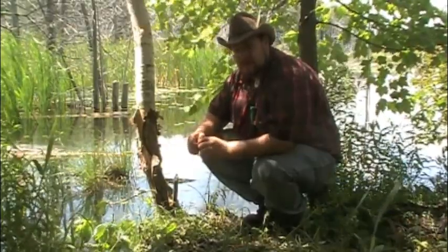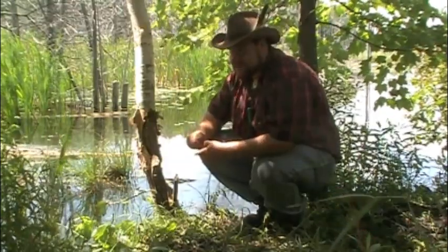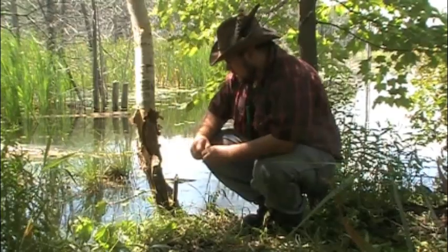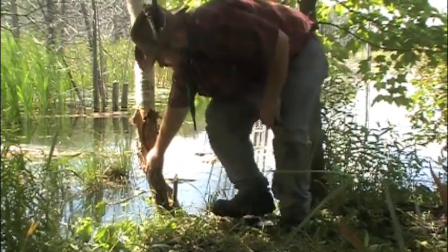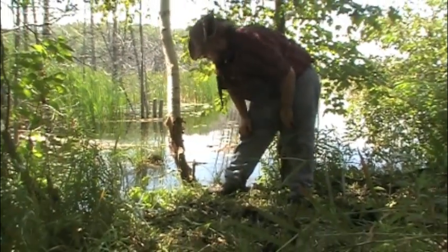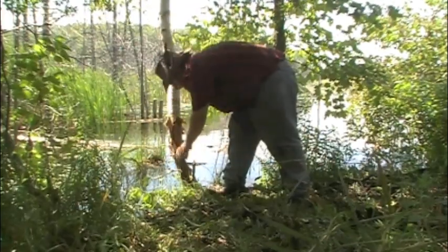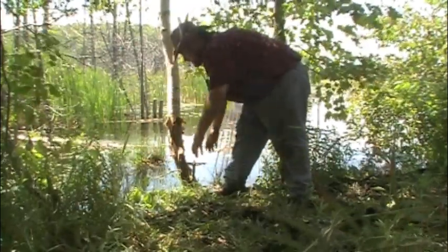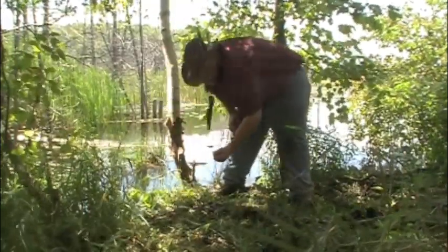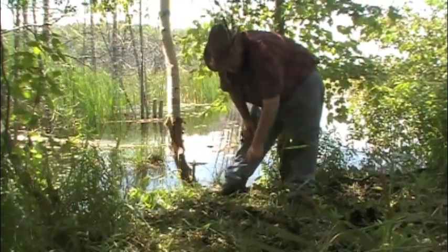Beaver is a keystone animal for a lot of marshways. If you're finding beaver, you're finding a fairly natural and healthy environment. Even on roadways, if you can find them, that marsh might be a little healthier than the one next to it. If I was a hunter out here setting traps, I can use all of this to my advantage. I can use the base of this big old dogwood to anchor my trap, and set my trap right there because I know that they've been active here. The soil is still moist and coming up quite rich.